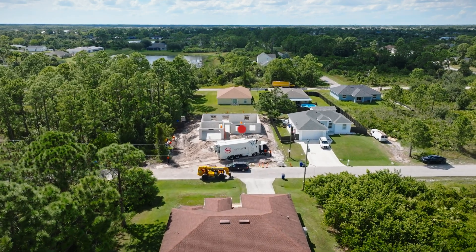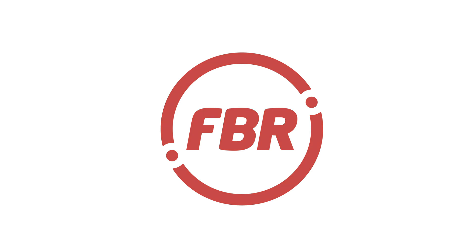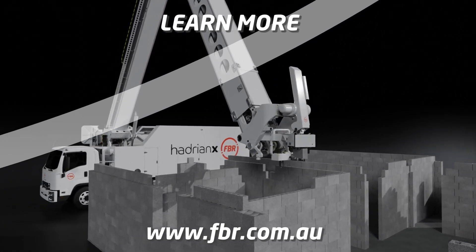With the Hadrian X, the future of construction is here. To learn more about the Hadrian X construction robot, visit fbr.com.au.